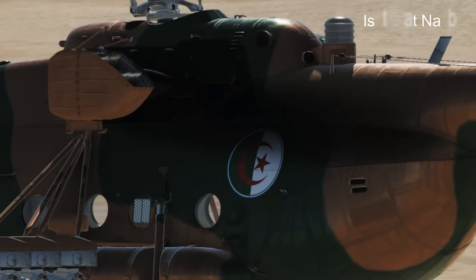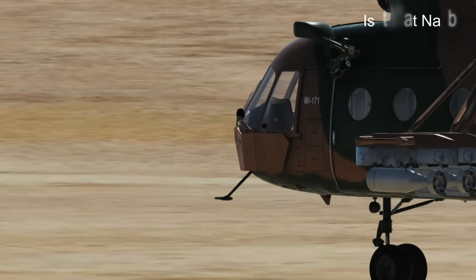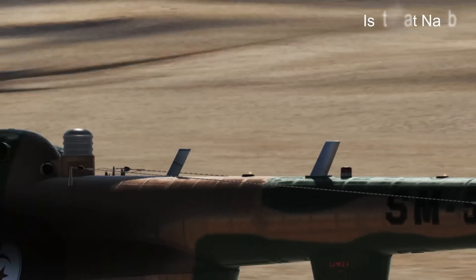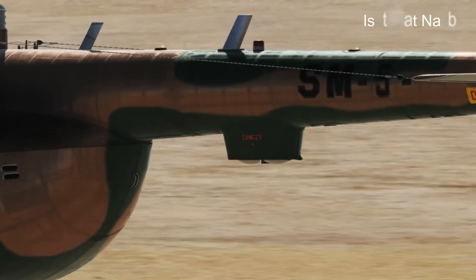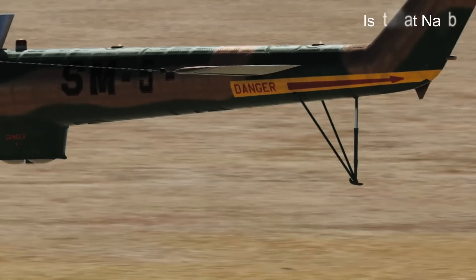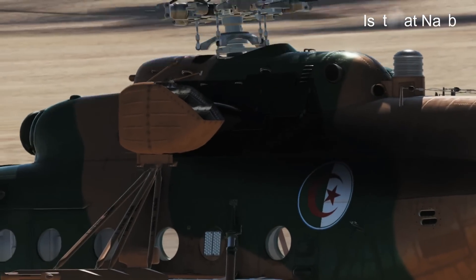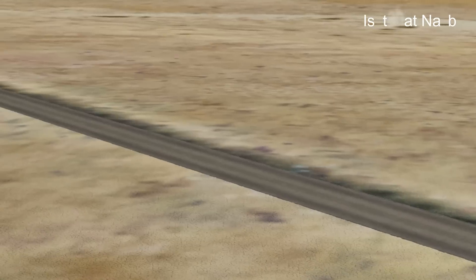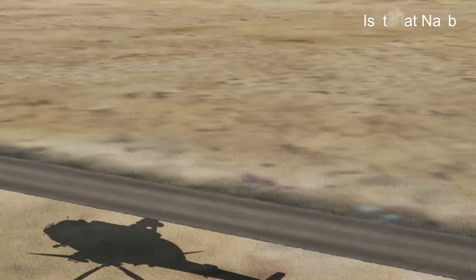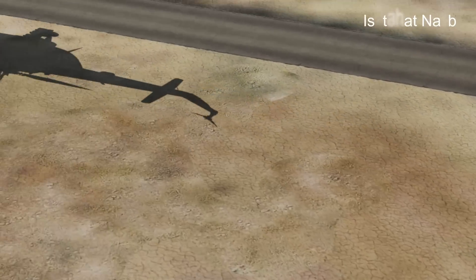The Mi-8 has been widely exported to many countries around the world and has seen service in various conflicts and missions. It has earned a reputation for its reliability and adaptability. The Mi-8's design has served as the basis for several other helicopter models, including the more advanced Mil Mi-17 and Mil Mi-171, which feature improved engines, avionics, and capabilities. Overall, the Mil Mi-8 helicopter is an iconic and enduring aircraft that has made significant contributions to both military and civilian aviation.